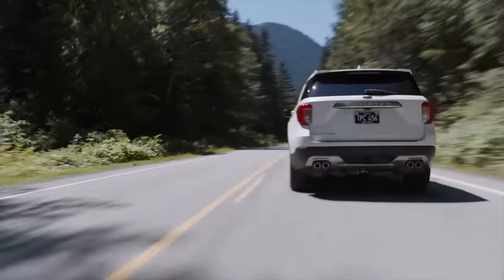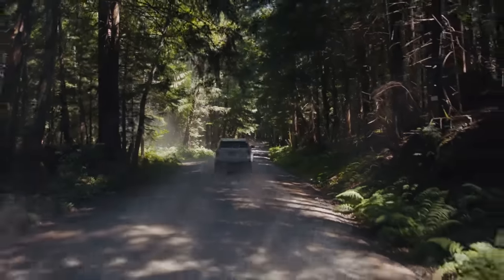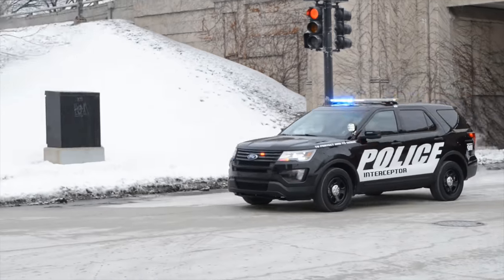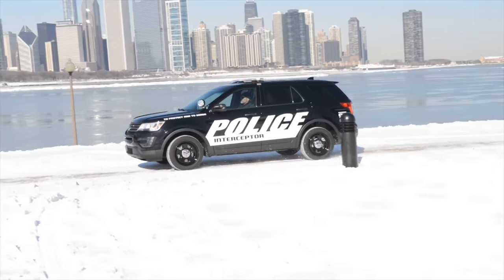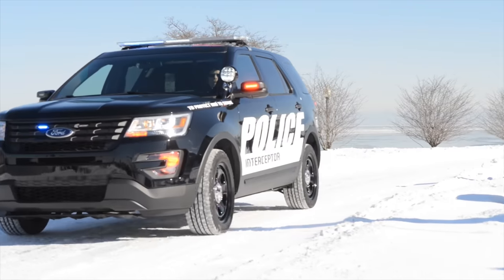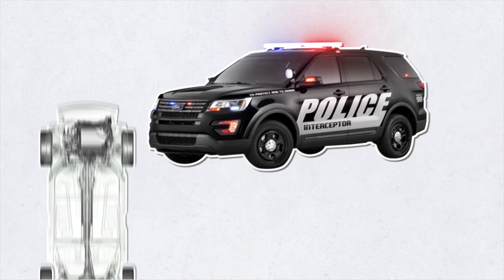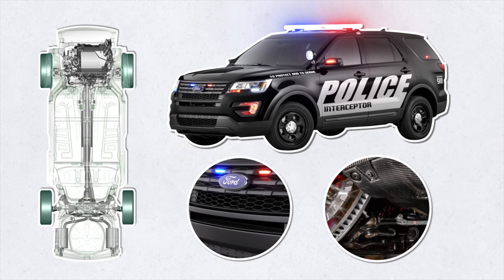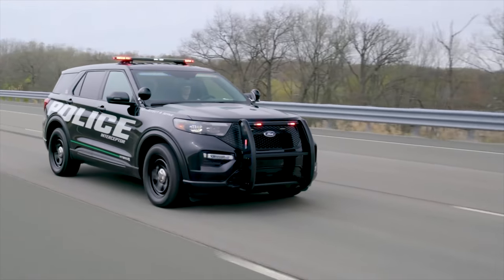Many police departments were slow to adopt full-size SUVs, but that changed when Chevy offered a rear-wheel-drive V8 Tahoe with police packaging — especially popular in rural areas. Ford's fifth-generation Explorer-based Police Interceptor Utility, introduced in fall 2010, solved the rollover problem at high speeds through a unibody design, lower ride height, specially tuned suspension, improved cooling systems, and reinforced brakes, all adding vehicle stability.